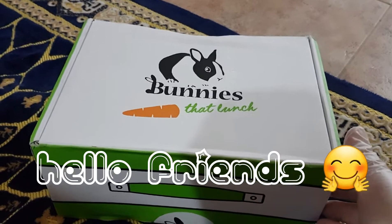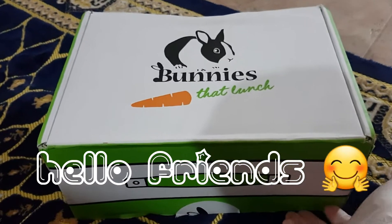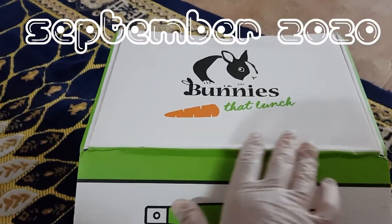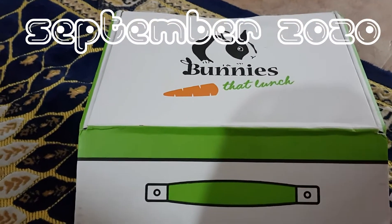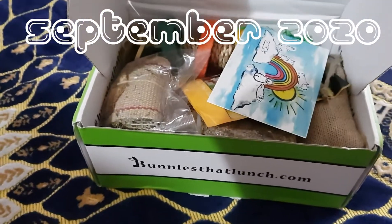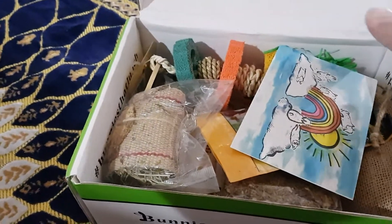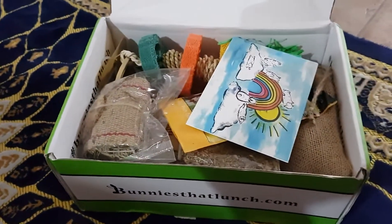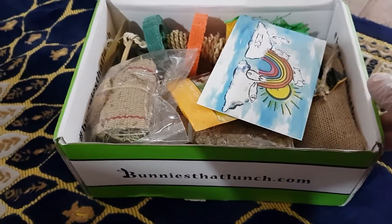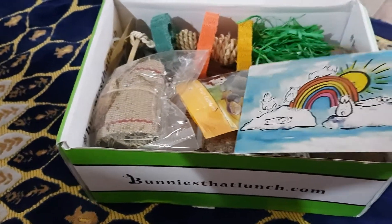Here it is — the Bunnies at Lunch subscription box for the month of September. It came pretty much on time for once, so I'm happy about that. I had to sanitize the box and wear gloves because I'll be touching the contents inside. I could not show you the contents of the August box, but it was pretty exciting — they got very nice toys.